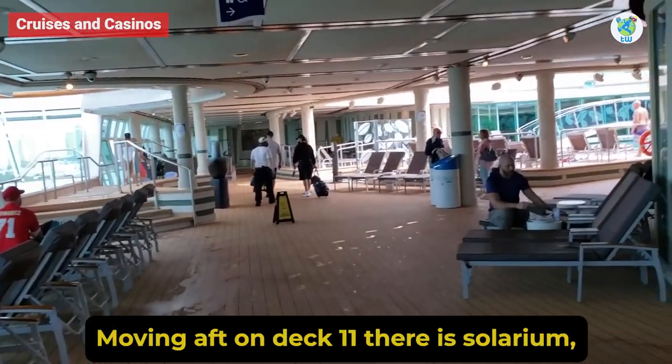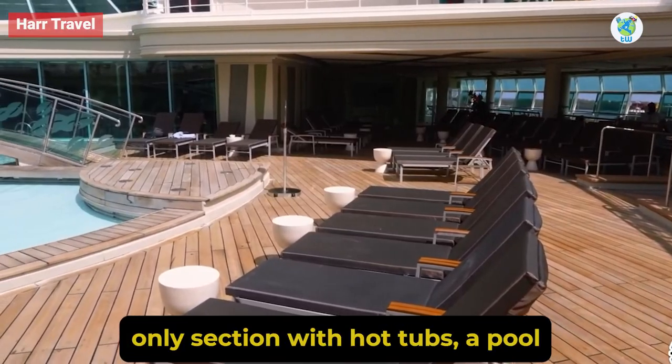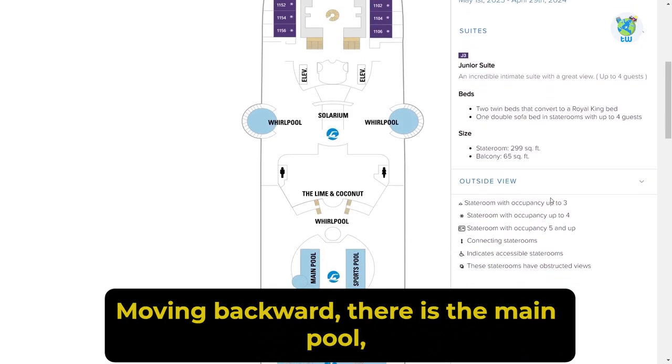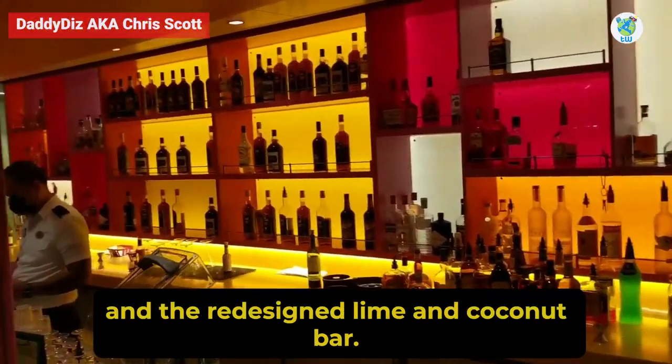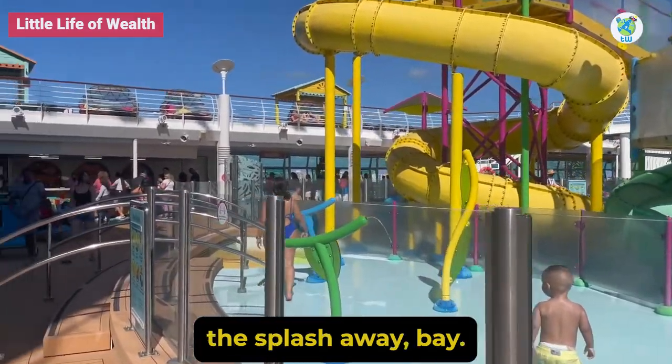Moving aft on Deck 11, there is the Solarium — an adult-only section with hot tubs, a pool, and a bar. Moving backward, there is the main pool, a sports pool, some hot tubs, and the redesigned Lime and Coconut Bar, while your kids will enjoy the Splash Away Bay.